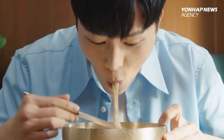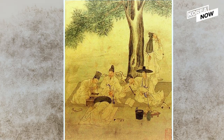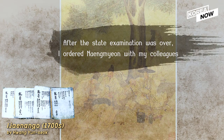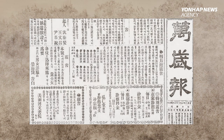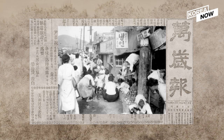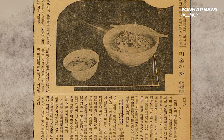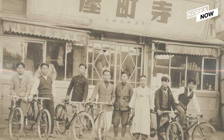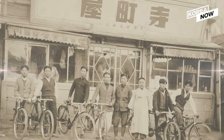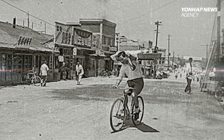Records on naengmyeon actually date way far back. Documents from the Joseon dynasty around 300 years ago have records about naengmyeon. Starting from the 1900s, naengmyeon had gained popularity not only among noblemen but also among the common people. An article about naengmyeon was even published in the newspaper. At one point, popular naengmyeon restaurants had 15 delivery men working at the same time. Now you can imagine how incredibly popular naengmyeon is in Korea.